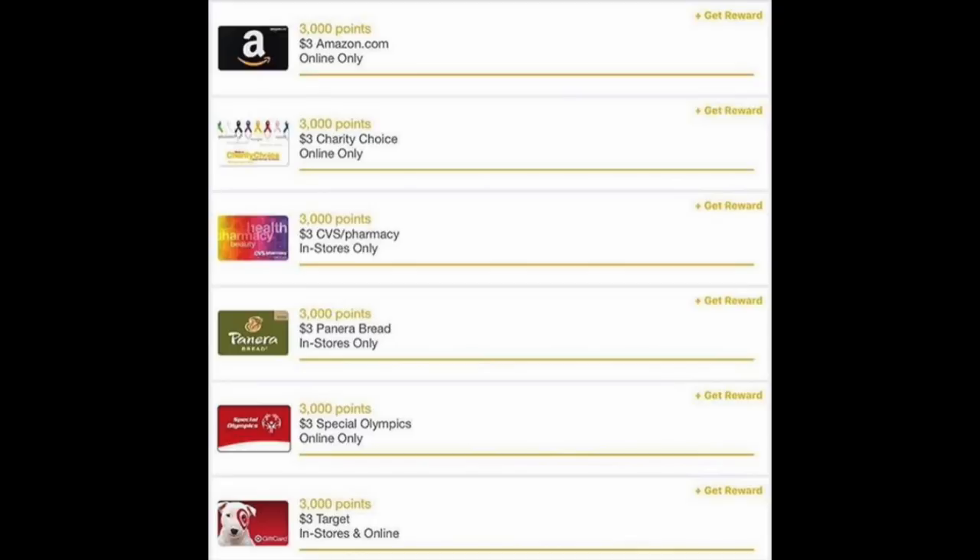It's really fantastic — what a great way to start out the weekend with a $3 gift card, especially if you're a CVS shopper. All of this information will be in the notes, so please check it out and don't forget to use my referral code to get those 3,000 points.